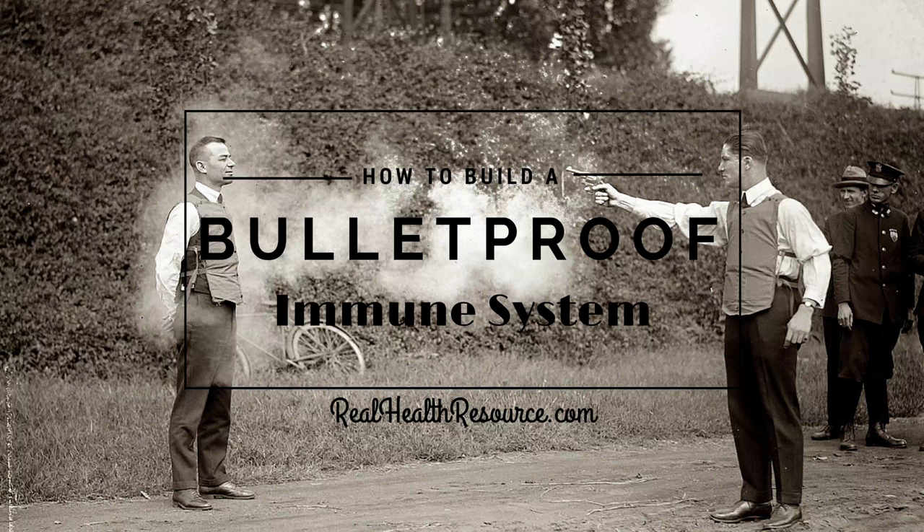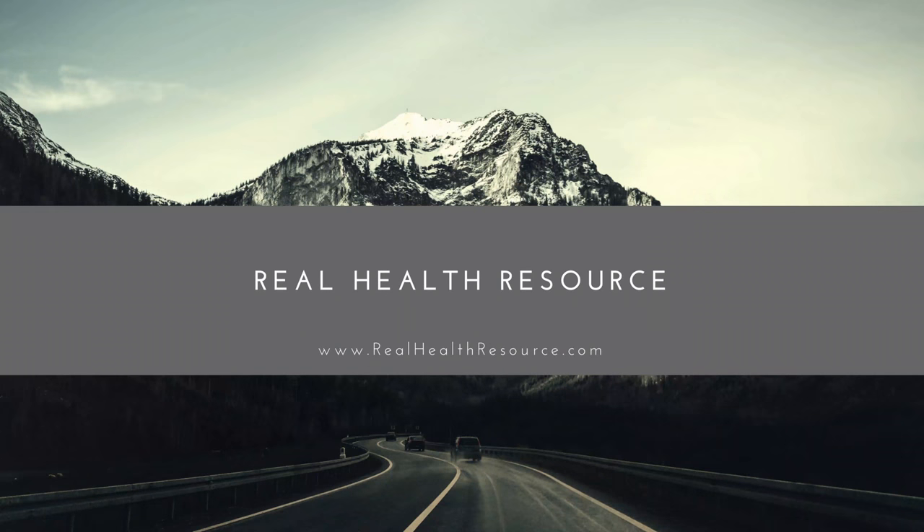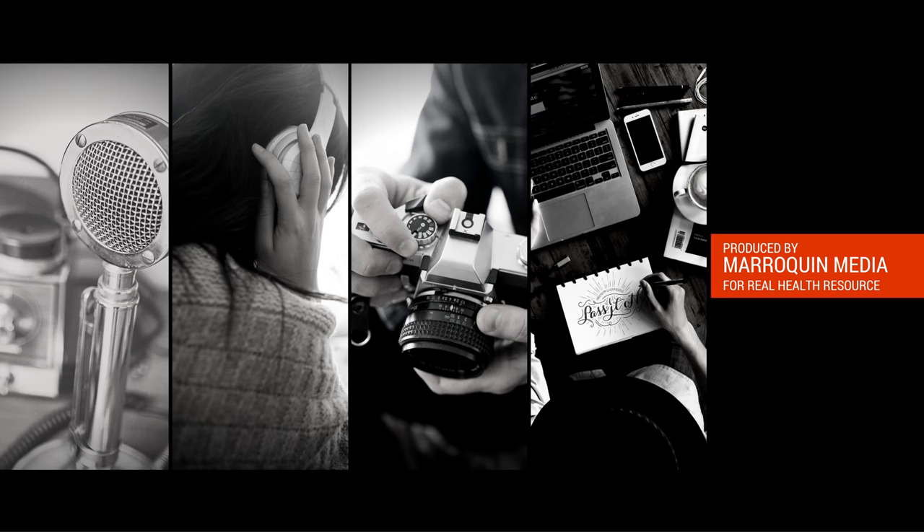Thank you for listening to the Real Health Podcast with Dr. Taylor Crick. This episode has been sponsored by realhealthresource.com, your go-to resource for everything health, nutrition, and wellness. Be sure to like us on Facebook, follow us on Twitter and Instagram, and please visit our website at realhealthresource.com. We'll see you next time.